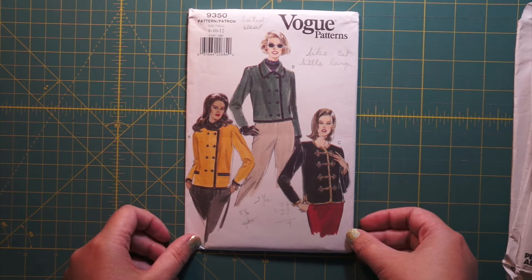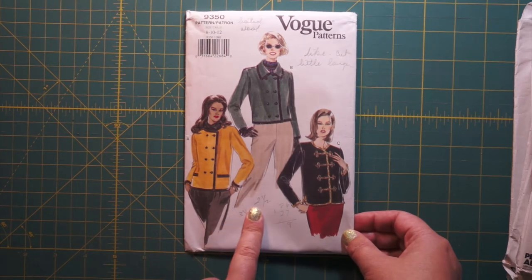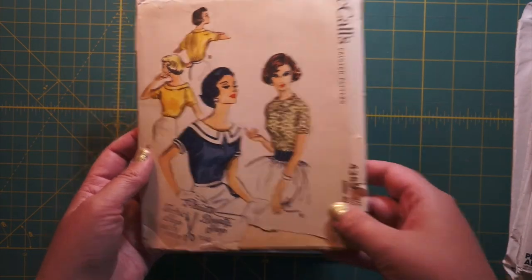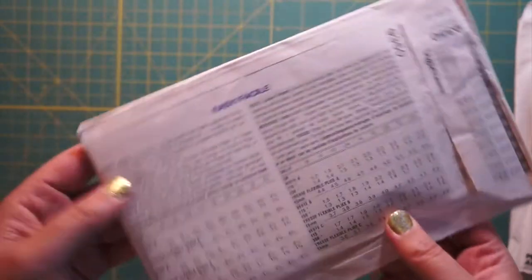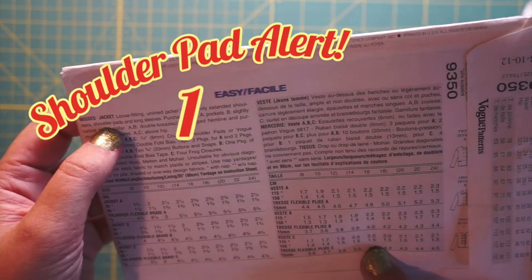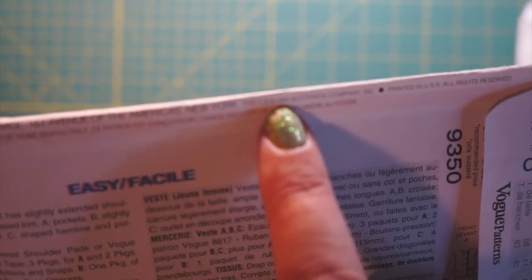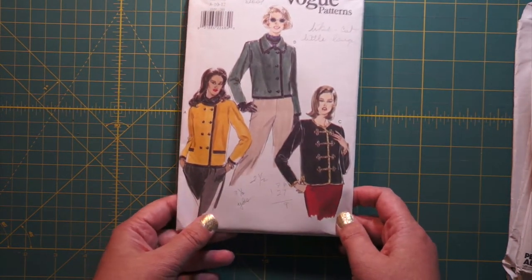Here we've got Vogue 9350. That looks like the smaller end of their size range. At this point patterns were coming in multiple sizes in one envelope — this one has three sizes, so this looks 90s. It's a cute little jacket: loose fitting unlined jacket, extended shoulders, shoulder pads. Gotta have those shoulder pads in the 90s. This is in very tiny print — 1995. It's actually pretty cute; not quite so obviously 90s as some patterns are. That's one for the 90s pile.